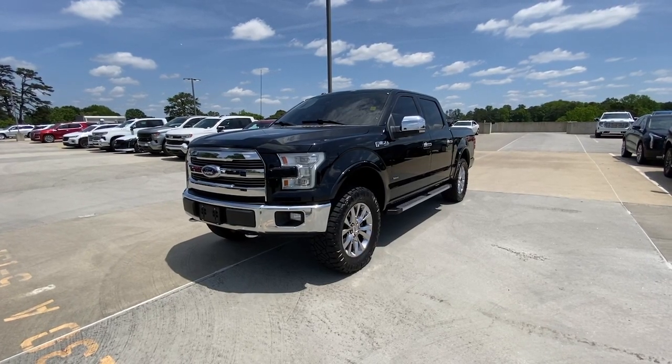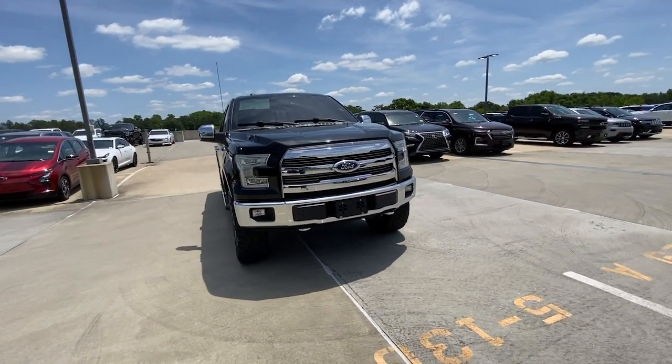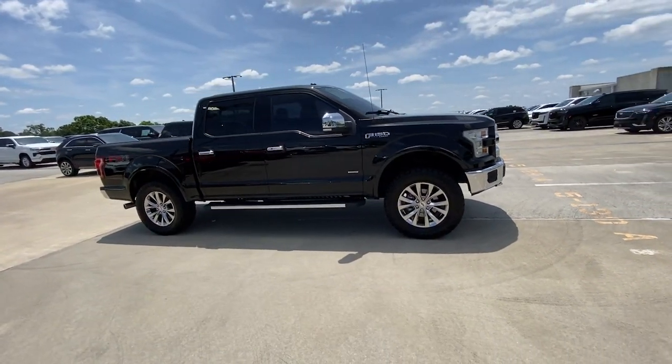Get into a car with value. 2016 Ford F-150. This vehicle is an outstanding buy with fewer than 150,000 miles on the odometer. Take a closer look at this full-size F-150.